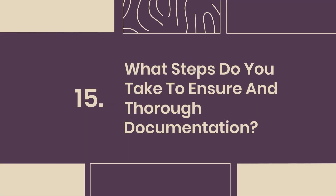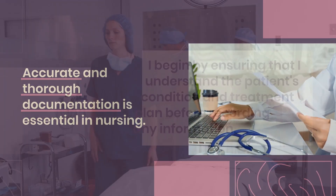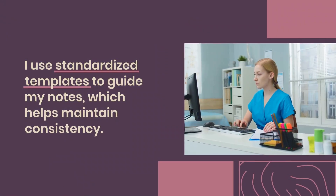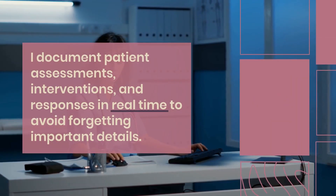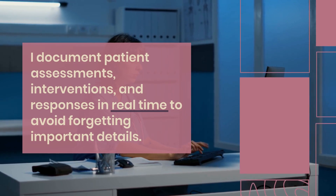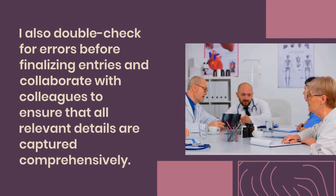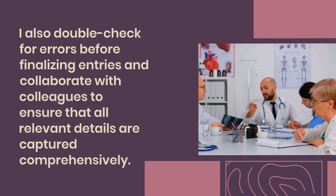Question 15: What steps do you take to ensure accurate and thorough documentation? Accurate and thorough documentation is essential in nursing. I begin by ensuring that I understand the patient's condition and treatment plan before recording any information. I use standardized templates to guide my notes, which helps maintain consistency. I document patient assessments, interventions, and responses in real-time to avoid forgetting important details. Regularly reviewing and updating records ensures all information is current. I also double-check for errors before finalizing entries and collaborate with colleagues to ensure all relevant details are captured comprehensively.